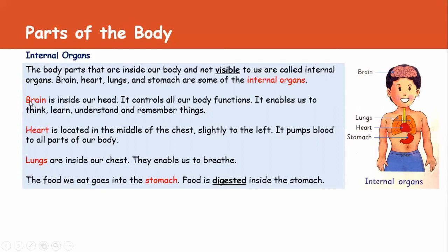Brain is inside our head. It controls all our body functions. It enables us to think, learn, understand, and remember things. Brain helps us to think, learn, understand, and remember things.